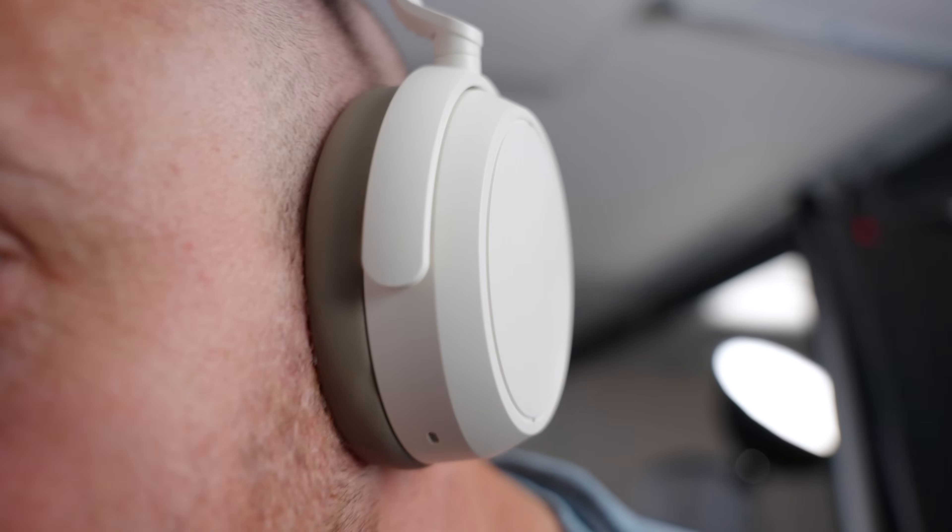Noise cancelling is fantastic — really good. We're at a point now where you have to spend very little to get a bad pair of noise cancelling over-ear headphones, so no trouble there. The transparency mode is perfectly serviceable. It's not as good as AirPods Max, but nothing is when it comes to that.